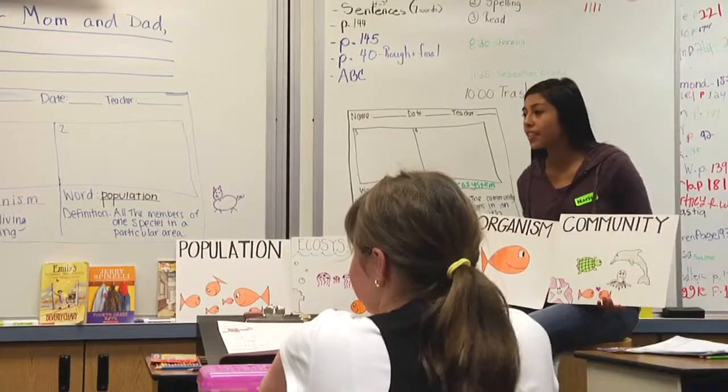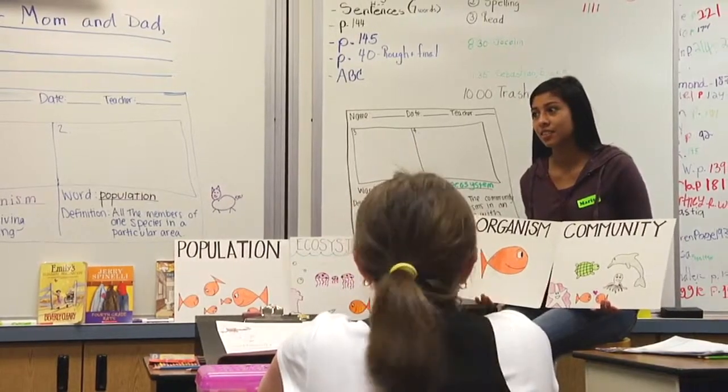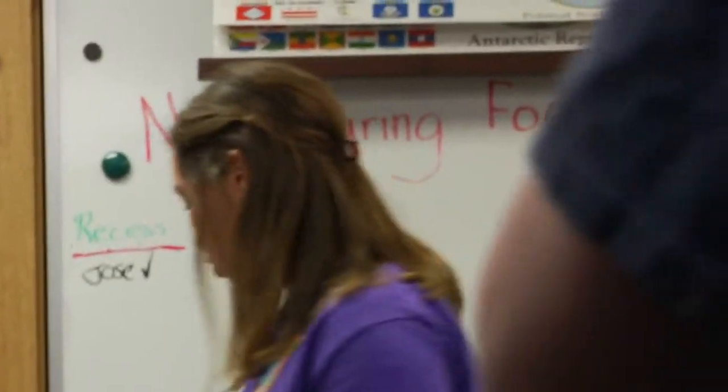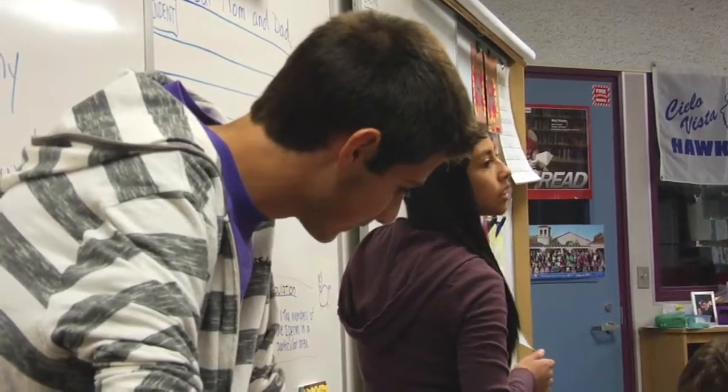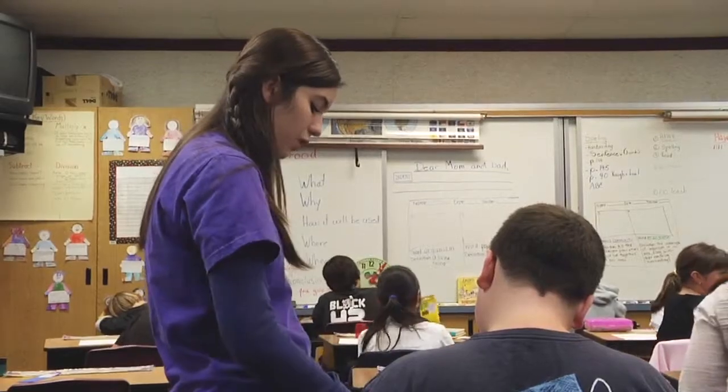The kids love when they come. When they walk through the door, it is silent in the classroom because they can hardly wait for the lesson to begin. I think the lessons that the docents teach are realistic of what I would do on a daily basis. They come prepared, they teach the lesson, and they have a follow-up activity that the kids really enjoy.